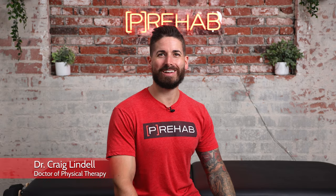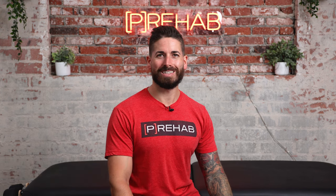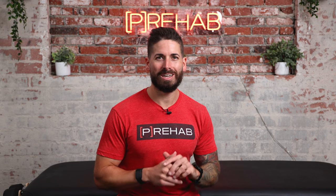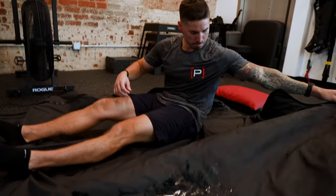Welcome, or welcome back. I'm Dr. Craig Lindell, and here at Prehab we teach you how to take control of your own health. Today we're talking about heat and cold therapy — specifically why you would choose one versus the other and, more importantly, how to make the right choice at the right time. Along the way we'll share what we use with our patients and clients at Prehab HQ and what we like to use with ourselves.